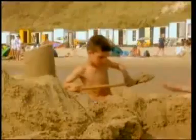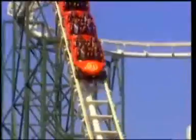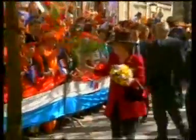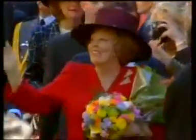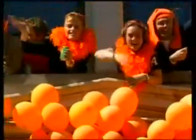In summer, schools close for about six weeks — holiday time. The great thing about living in a flat country is that cycling is so easy. Most of the Dutch love amusement parks. Some days are public holidays and everyone gets the day off. On the 30th of April the Dutch celebrate the Queen's birthday. The whole country is decorated with red, white and blue flags, and you can see that the Queen belongs to the House of Orange.